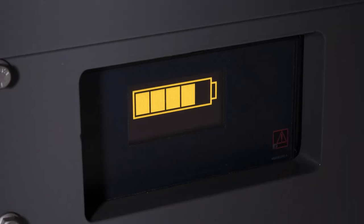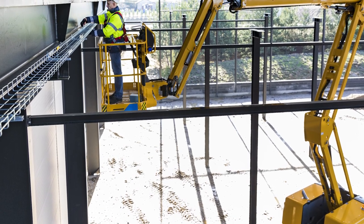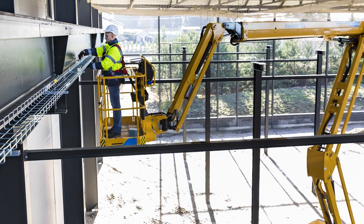Once the battery reaches 80% capacity, the range extender shuts down automatically, conserving fuel, lowering emissions, and keeping the machine ready for a full shift of work.